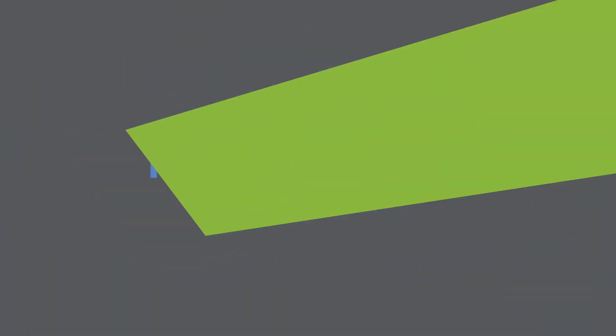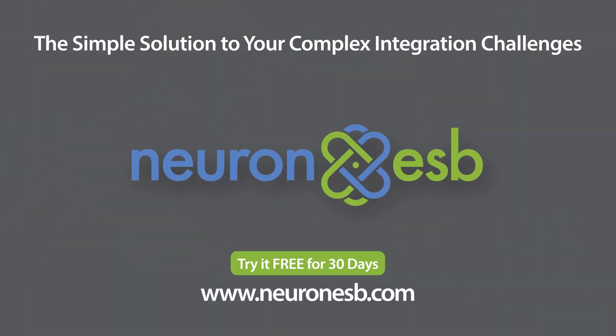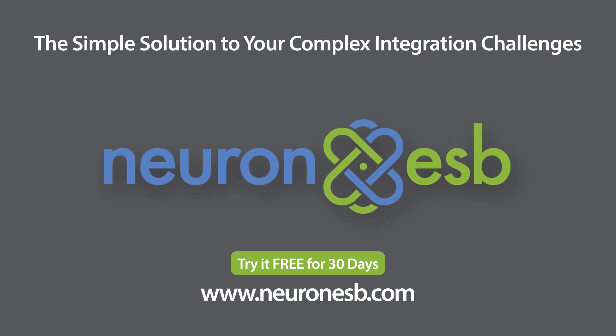Keep your business running smoothly and efficiently with Neuron ESB, the simple solution to your complex integration challenges.